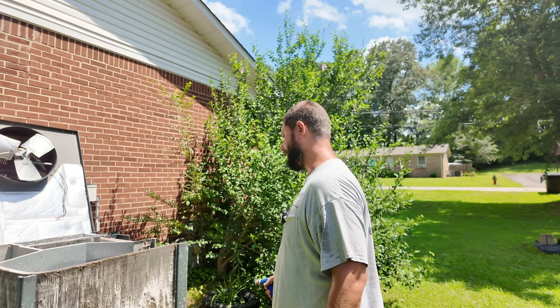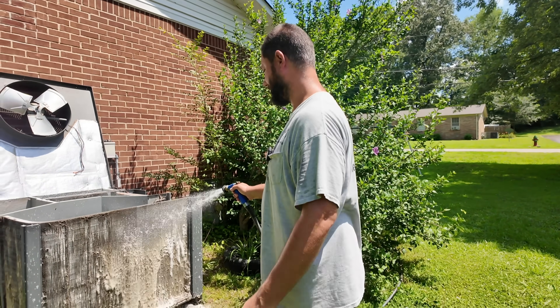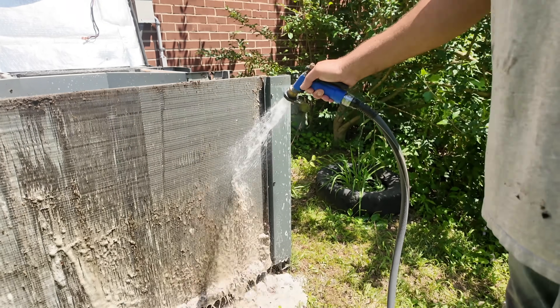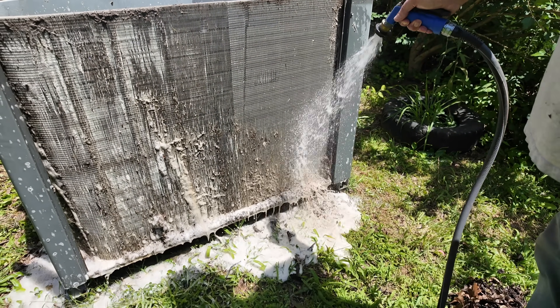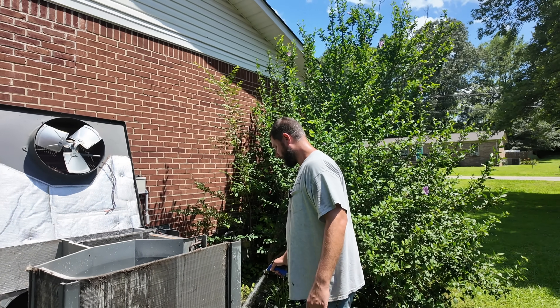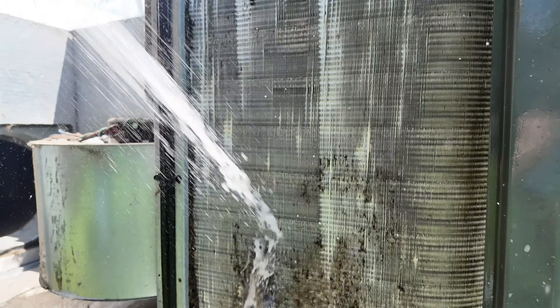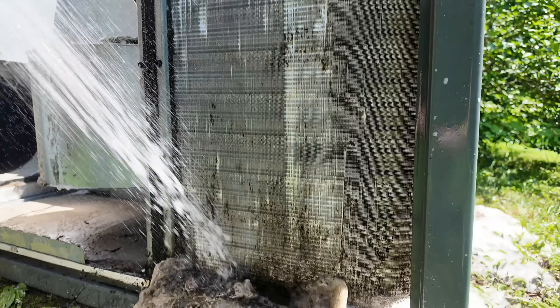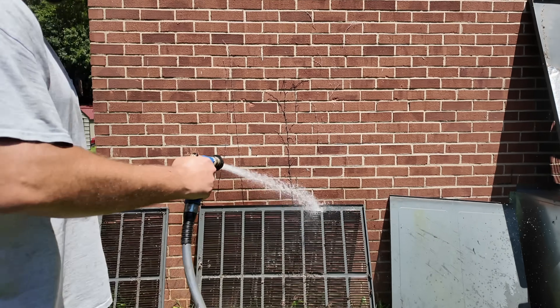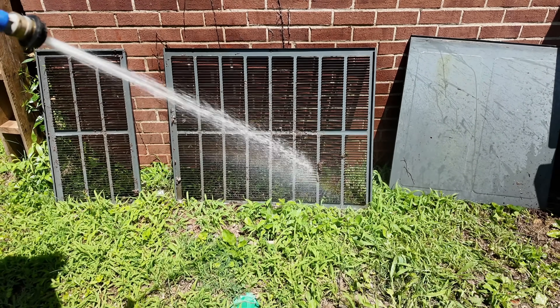If you don't know how to clean an air conditioner, go check out my video in the description called 'How to Clean an Air Conditioner.' Look at all that dirt coming off. I'm going to get this clean, get the unit back on in cooling mode. Look at that — that is dirty. Make sure you clean the panels too — got to clean the panels as well.